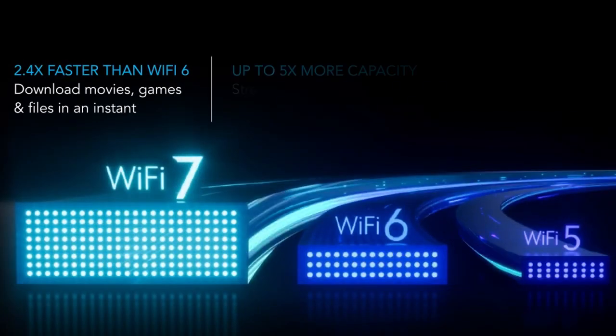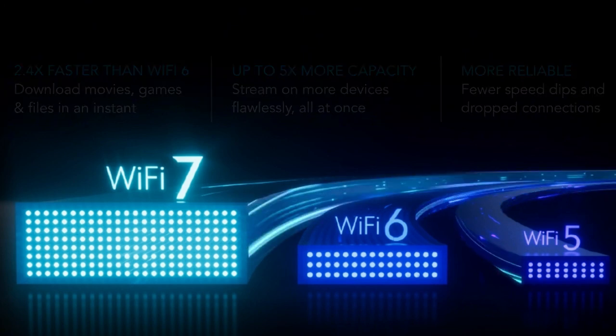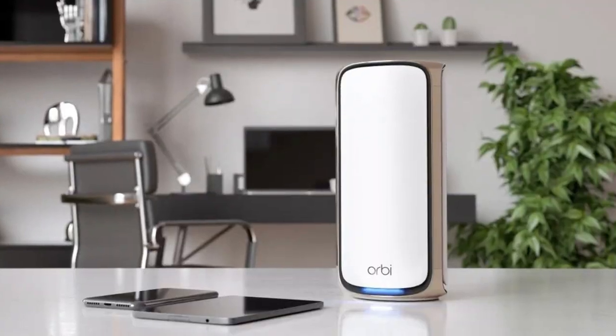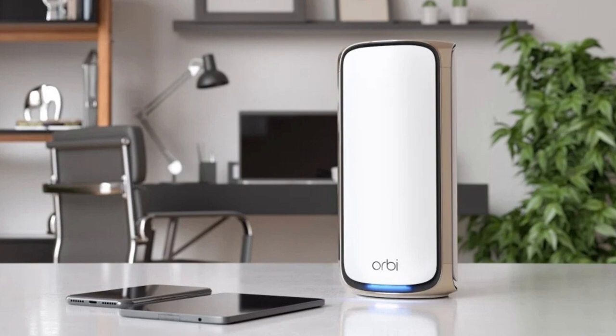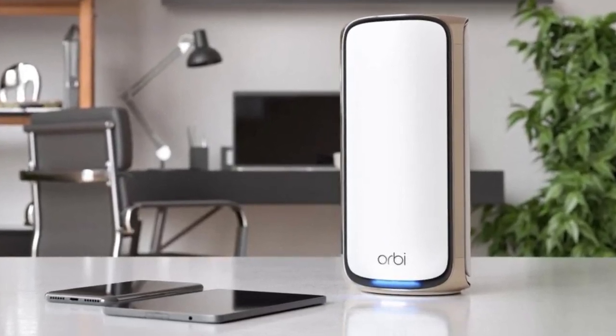With Wi-Fi 7, you get 2.4 times faster speeds than Wi-Fi 6, which makes sure your internet remains smooth even when multiple devices are connected. The system's quad-band technology, combined with enhanced dedicated backhaul, keeps all your devices running without any slowdown — perfect for homes with heavy internet usage.